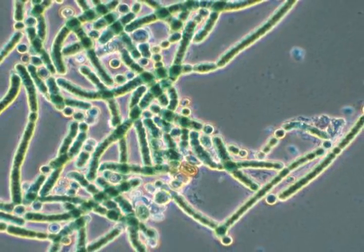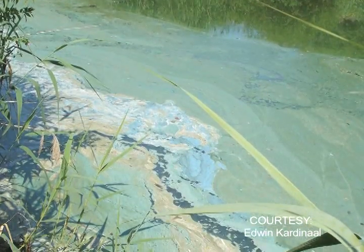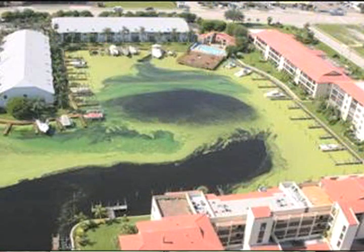Cyanobacteria are microorganisms that are pigmented. They have the green pigment called chlorophyll that all algae have, but they're different from regular algae because they produce a wide variety of organic compounds, some of which may be toxic or make animals ill — ranging from tiny plankton that eat algae, to fish, to pets like dogs and cats, cattle that might drink the water, and even people.